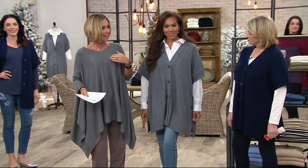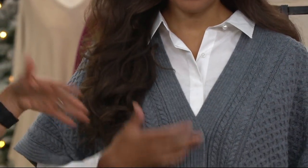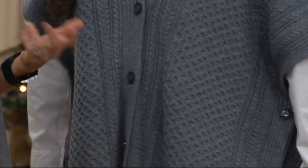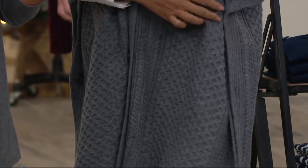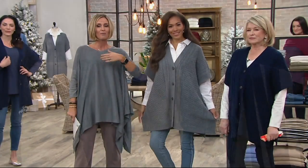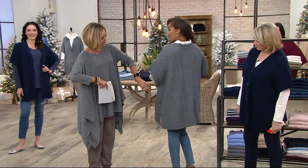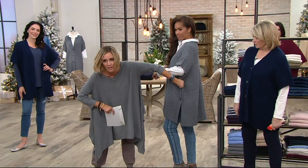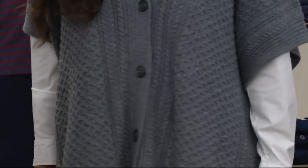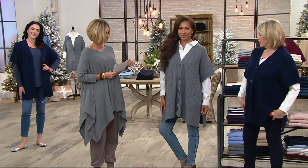Yesterday I wore it with nothing underneath — it felt great, it had enough coverage. I mean I had a bra on — I still have to wear one of those. It's all over my Facebook page, Kirsten Link with QVC, because people were taking pictures of the screen asking 'what is this sweater?' If you hold up your arm, underneath there's not a big hole — it gives you enough closure so you don't have to worry.